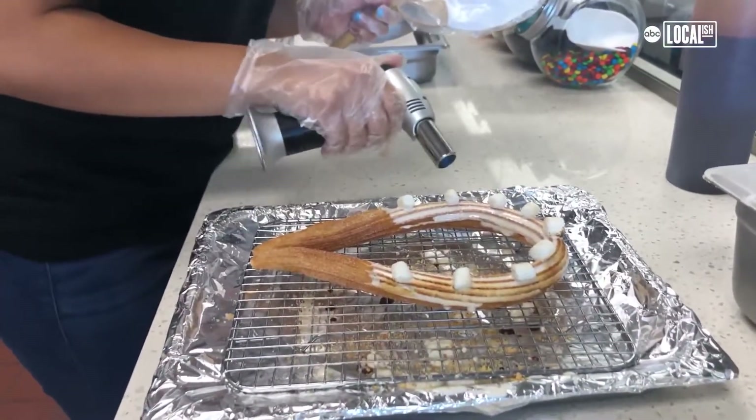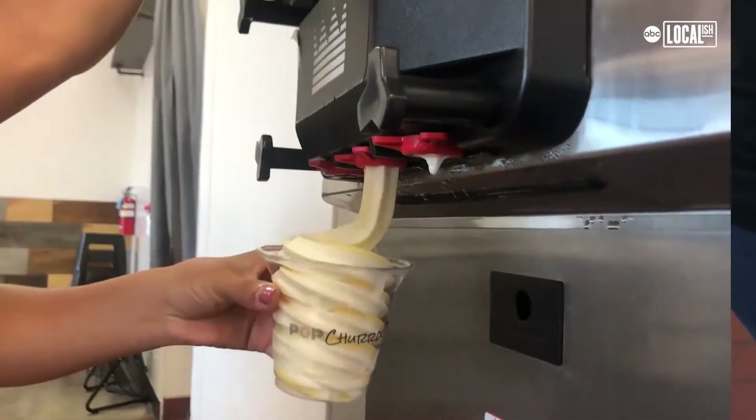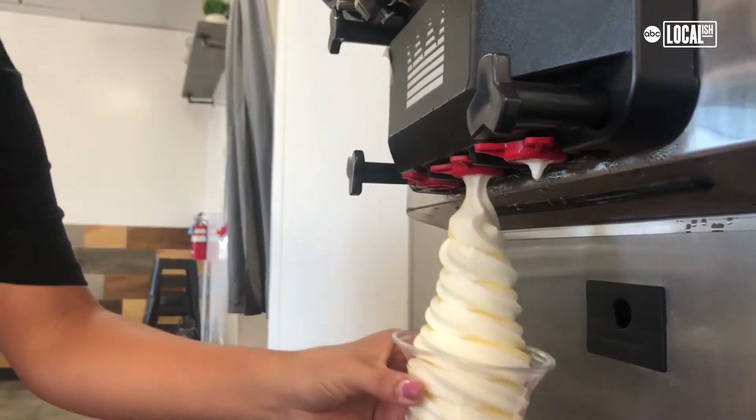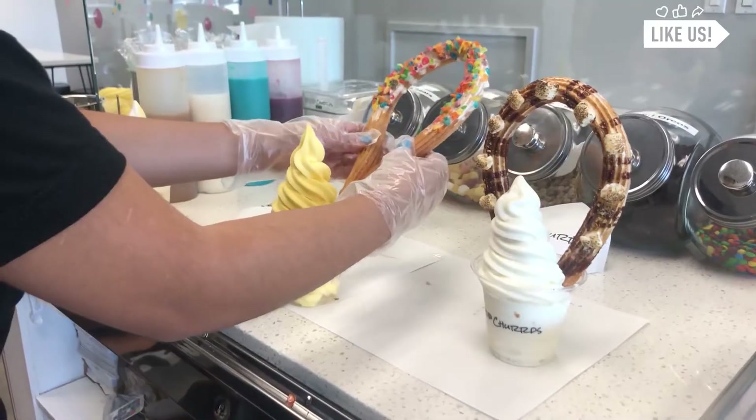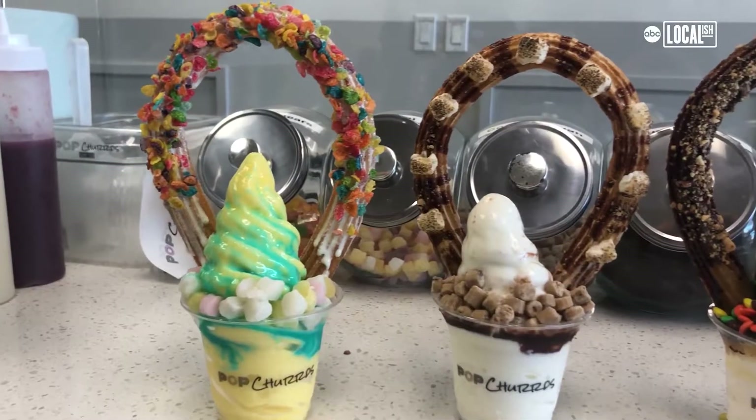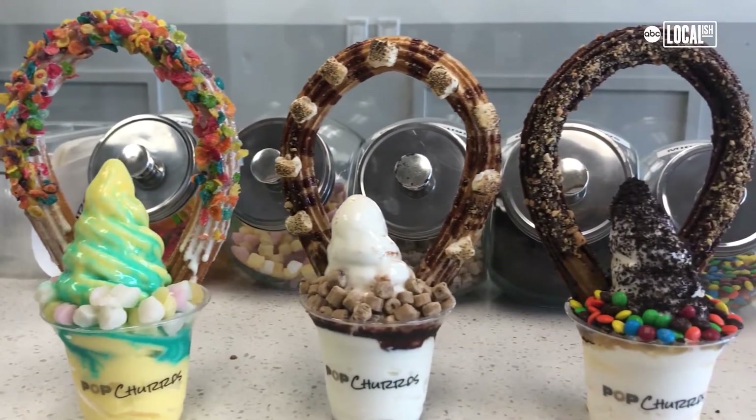When the customer comes in and orders, they'll get the essential lute with soft serve ice cream. Then we bring it out, start to glaze it, top it, add the ice cream, and give it to our customers. We have a nice little look to it so customers can take pictures on Instagram and all that good stuff.